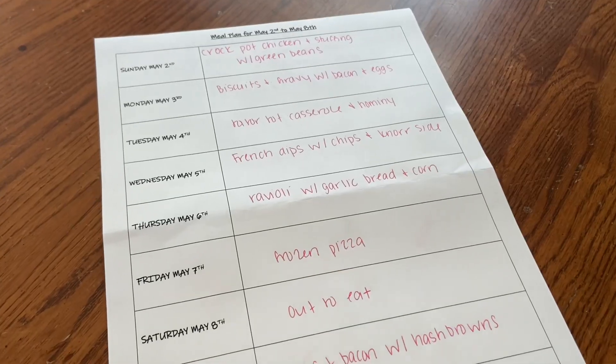Hey guys, welcome back to my channel and welcome back to another weekly grocery haul. This week I used Walmart grocery pickup and we spent right at a hundred dollars. If you want to see my meal plan for this week and what I got for groceries, just keep watching.